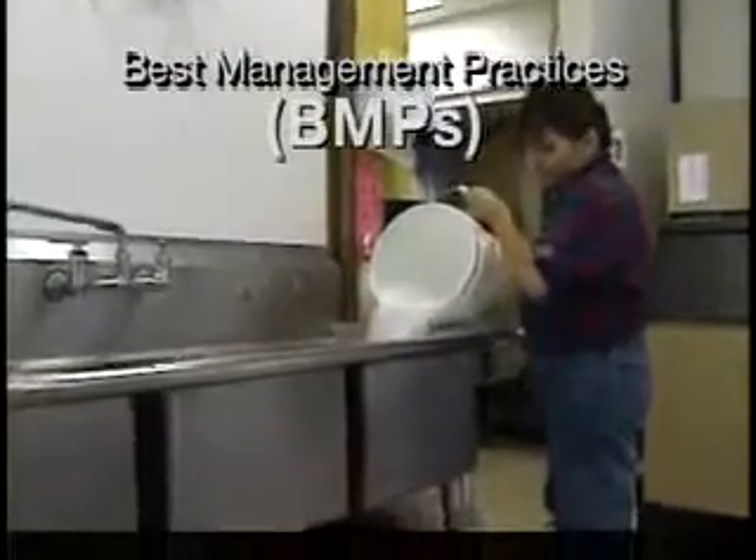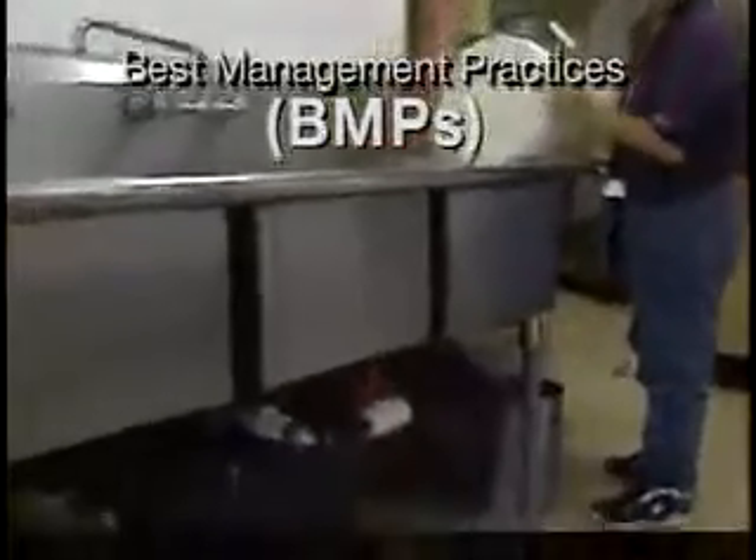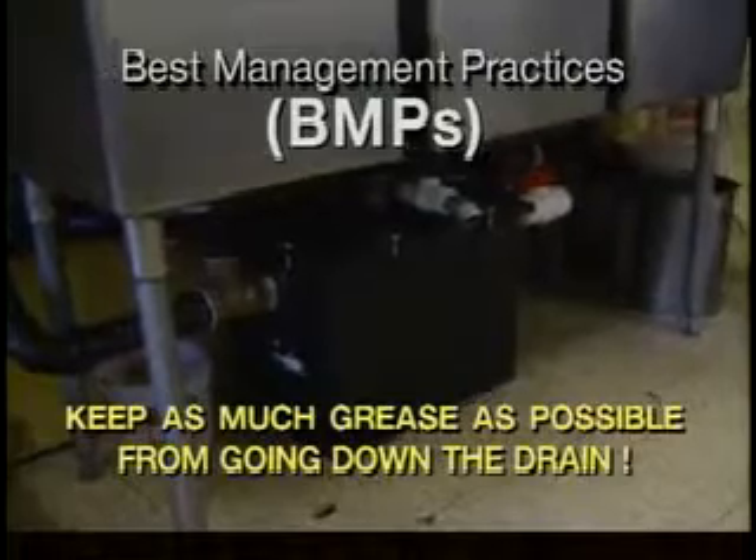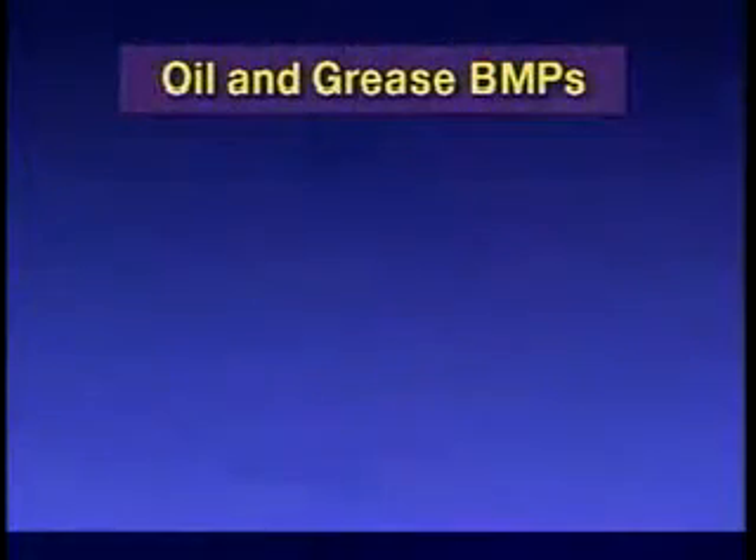The main principle to remember is: keep as much grease as possible from going down the drain. Here are your oil and grease BMPs.